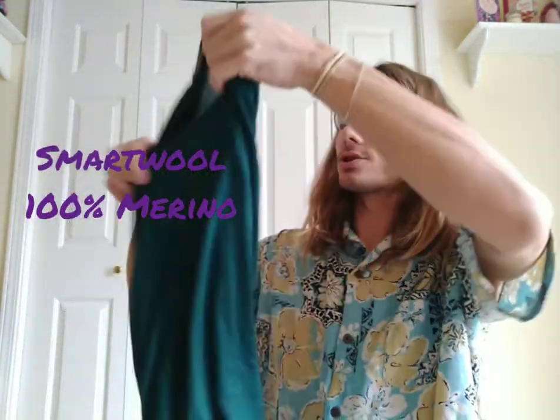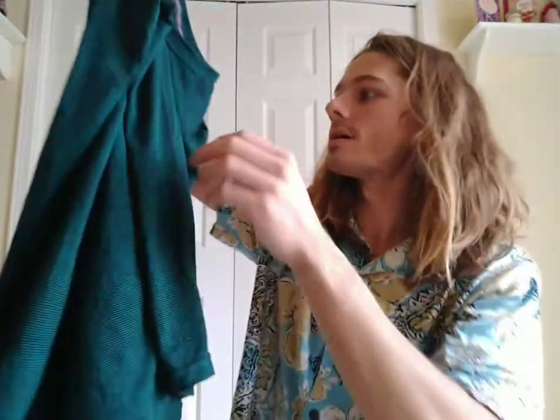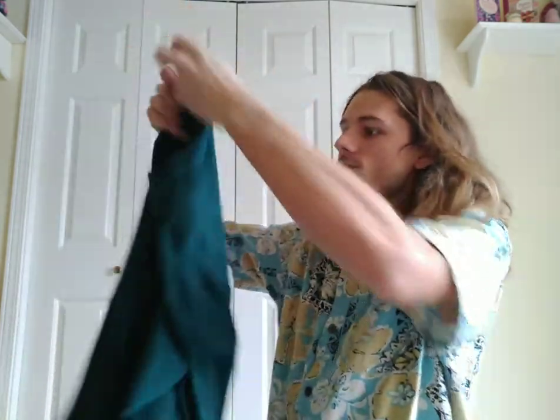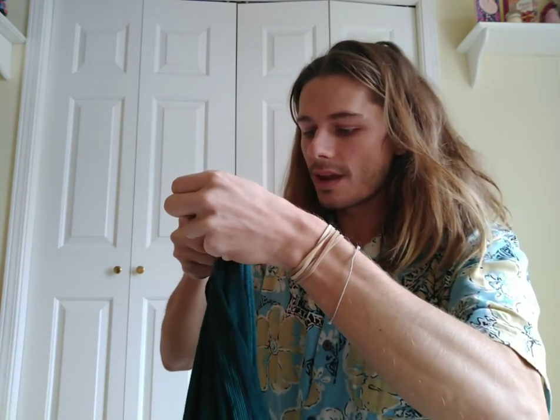It doesn't smell too bad after a few days of wearing it. But here's the Smartwool — wonderful shirt, but look, there's a hole right on the front, a couple of big holes down the sleeve, a big hole here, and one up by the collar. This one feels a little thicker than the others — not mid-weight but a thick base layer. Checking the tag: 100% merino wool, made in Vietnam. Smartwool, another expensive brand that makes really good products just like Icebreaker, but you still get holes.